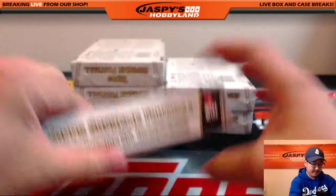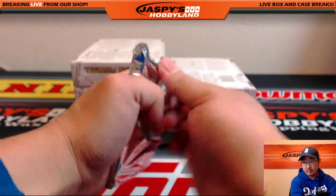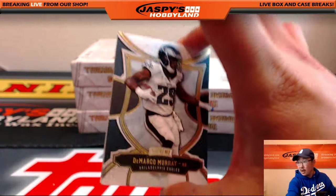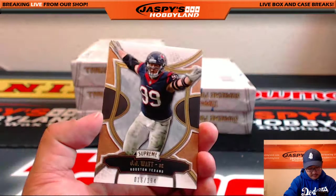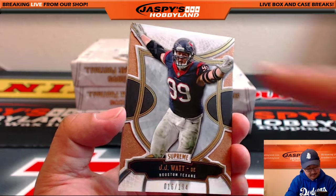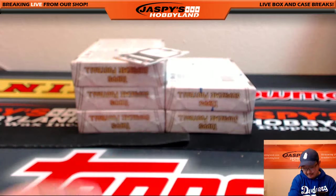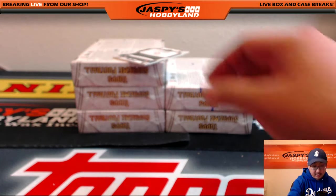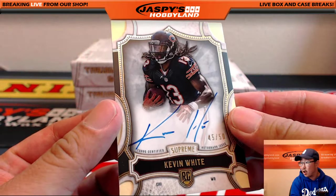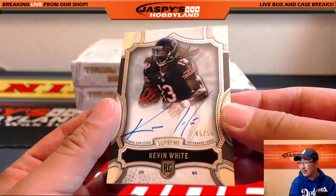Next one. DeMarco Murray, Eagles version, 16 out of 194. JJ Watt for TJ. Getting some help from Lindsey Vonn there. Mike Evans, 24 out of 50 for the Buccaneers — that would be Glowbug. The autograph is a bear, right on the card: Kevin White, 45 out of 50. Going to Da Bears, Nick S with the Bears on that one.